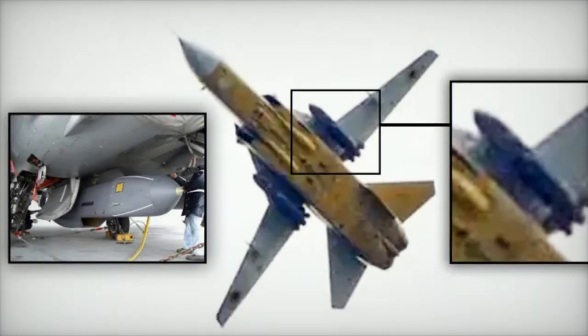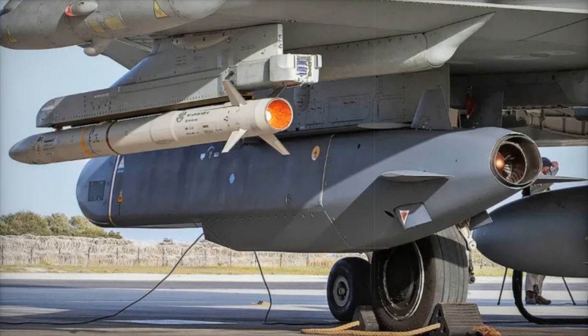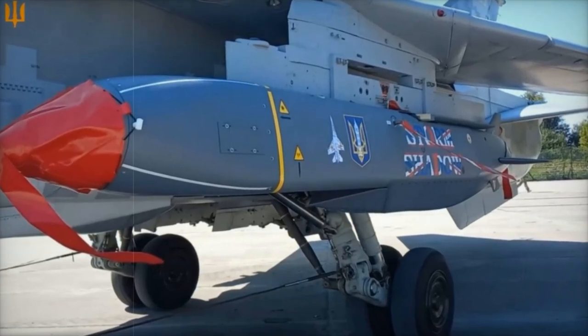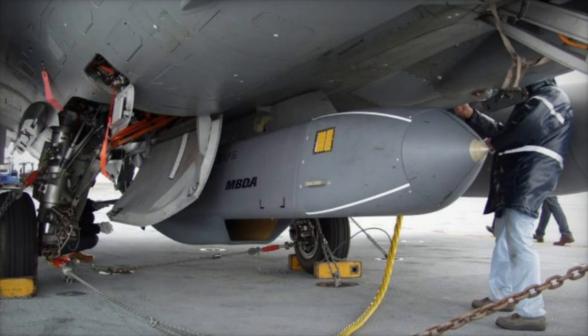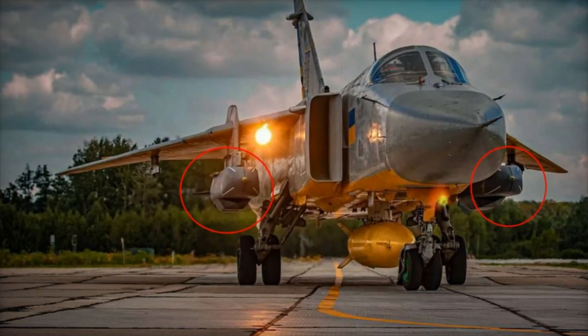Additionally, the missile's low radar cross-section enhances its stealth profile, making it difficult for enemy air defenses to detect and intercept. The ability to launch Scalp-EG/Storm Shadow missiles from Su-24 aircraft significantly boosts Ukraine's operational flexibility. Previously limited in its long-range strike capabilities, the Ukrainian Air Force can now conduct deep strikes into Russian-held territory with reduced risk to its aircraft. With a range exceeding 250 km, the Scalp-EG can effectively reach critical Russian military installations, ammunition depots, and logistical hubs far behind the front lines.